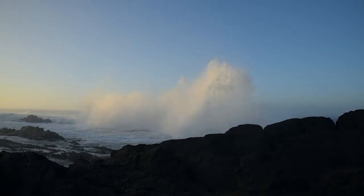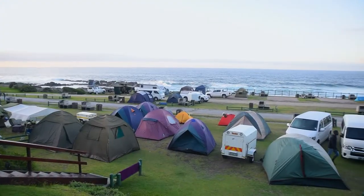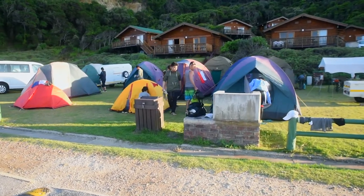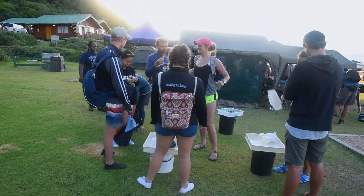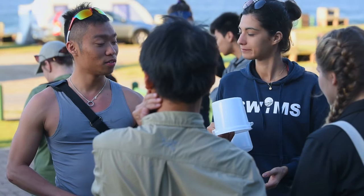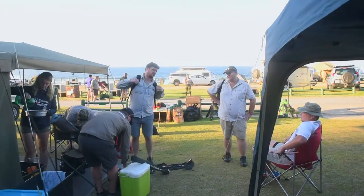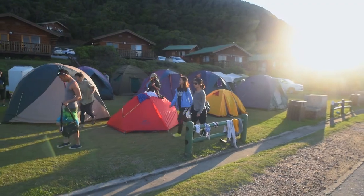We're here at Tsitsikama National Park for day one of our International Living Lab. It's a biodiversity hotspot area, so it's a perfect place for a living laboratory looking at intertidal zone animals. We have a group of students from South Africa — two universities — Arkansas State University in the USA and the University of Hong Kong. The first day is for them to explore this amazing biodiversity on the south coast of South Africa.